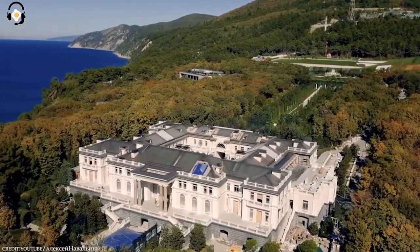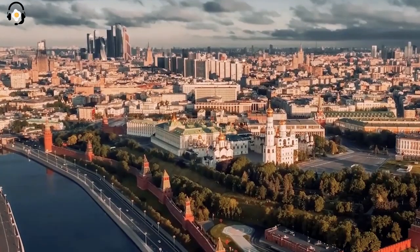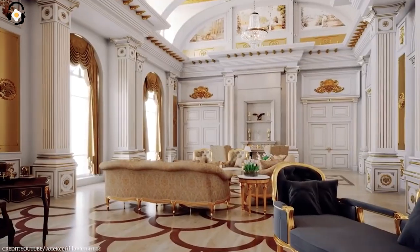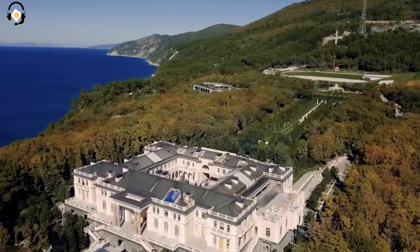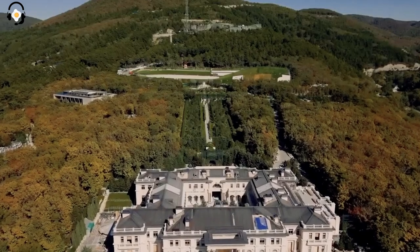You are now about to witness a glimpse of Putin's opulent secret palace, a place that few have ever laid eyes on. Before we head inside Putin's 17,691-square-meter palace, let's take a tour of the exterior grounds.